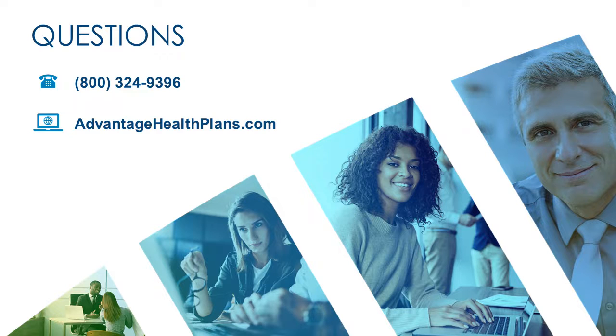Additional information about your benefits, including a summary of benefits and coverage and your summary plan description, are available by visiting advantagehealthplans.com and logging in to the member portal. If you have questions about your benefits, please call 800-324-9396 to speak with a Kempton Care advocate. They are available Monday through Friday, 8 a.m. to 5 p.m. Central Standard Time.